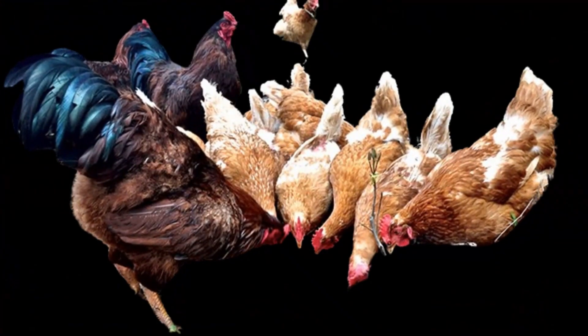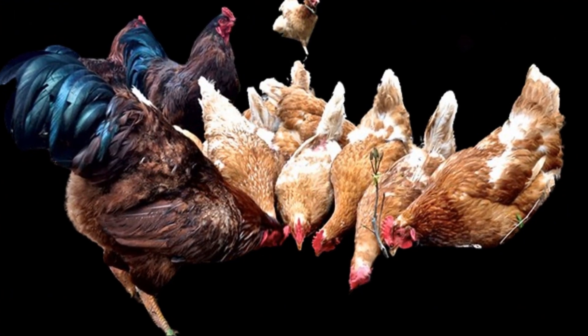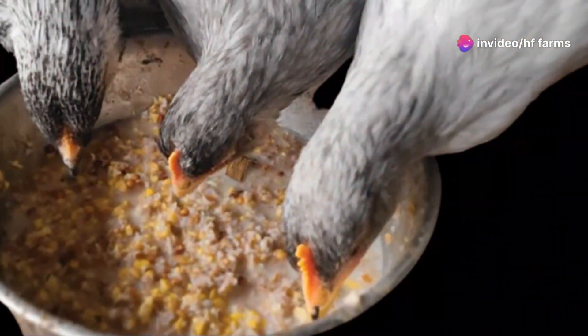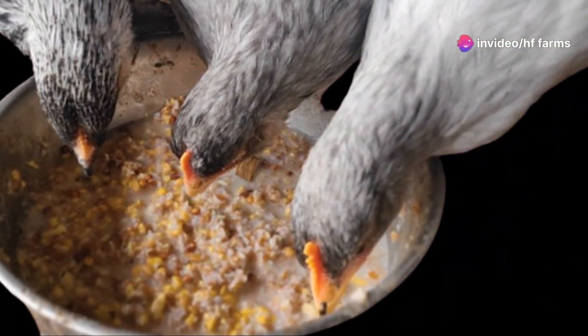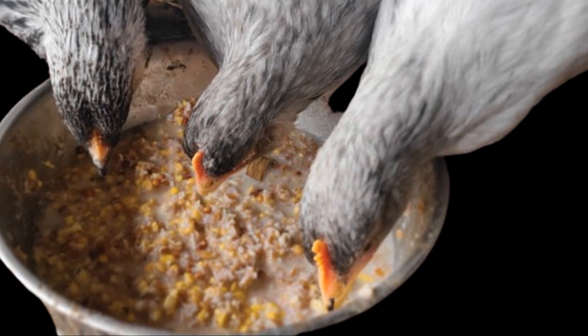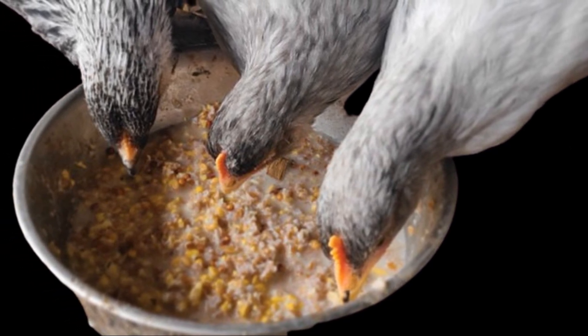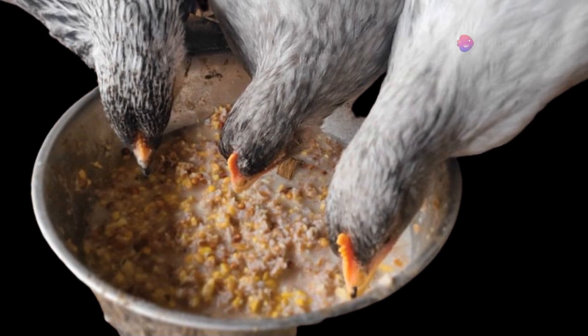Enhanced immune function is a further advantage. The beneficial bacteria in fermented feed help boost the chicken's immune system, making them more resistant to diseases. The acidic environment created by fermentation also helps control harmful bacteria and pathogens in the gut.